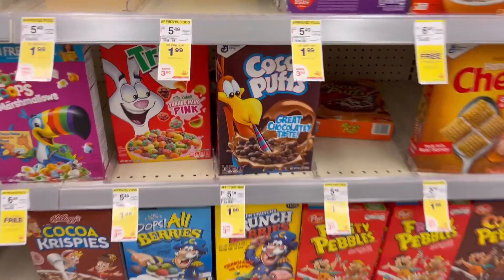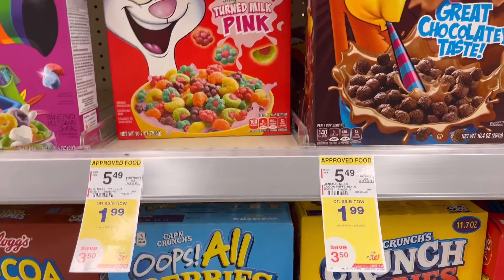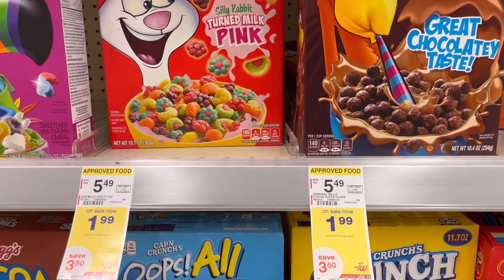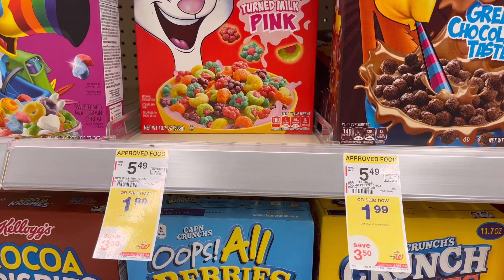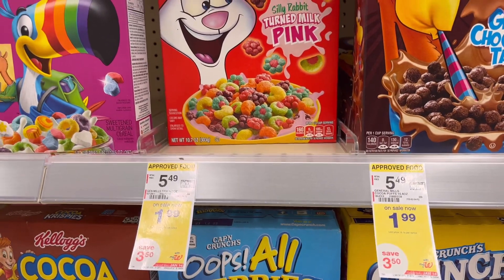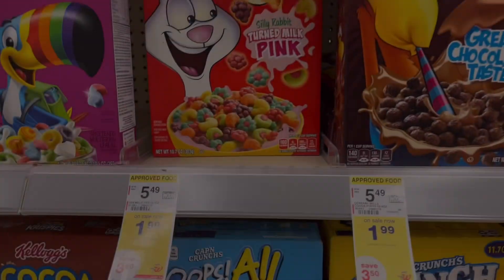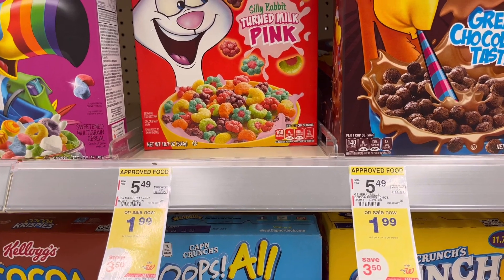If you need cereal, General Mills are on sale — $1.99 each, or two for $3.98. You can use the $1 off two digital coupon, so you'll pay $2.98. Also check your Ibotta or Fetch Rewards for some rebates.